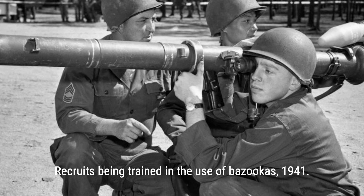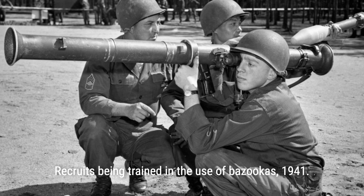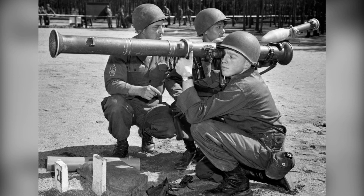During World War II, the devastating impact of tanks on the battlefield became clear. To counter these armored vehicles, both the Allied and Axis powers developed anti-tank rocket launchers. The Americans created the Bazooka, while the Germans developed the Panzerschreck and the Panzerfaust. The M-72 LAW was born out of a desire to combine the Bazooka's firepower with the small size and affordability of the Panzerfaust.